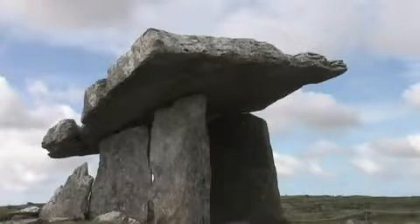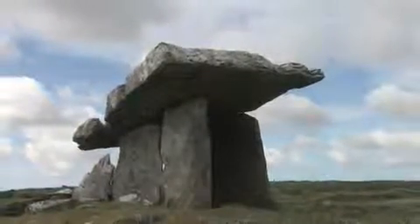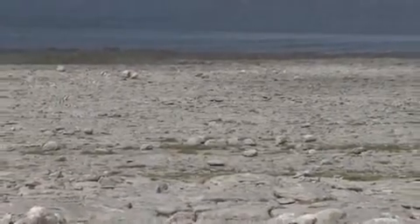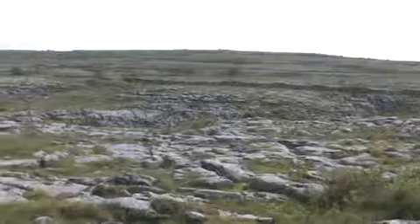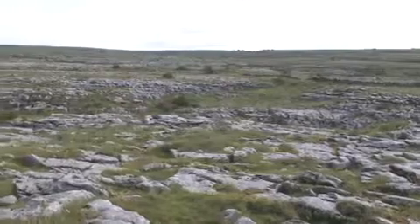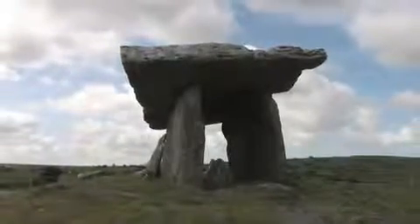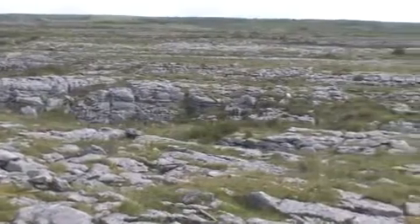Uncremated remains were found in the chamber, its portico and in the grikes which are crevasses in the limestone floor. In particular there were the main body bones of one newborn baby, 6 juveniles and 16 to 22 adults. Only one of the adults lived beyond 40 years and the majority were under 30 when they died. An analysis of all the fragments of disarticulated bones revealed a hard physical life and a coarse diet. It was further proved that the bones were naturally defleshed elsewhere by exposure or burial and only then moved within the chamber at Poulnabrone.